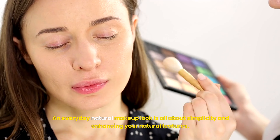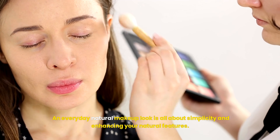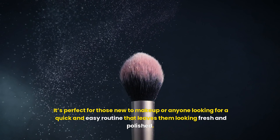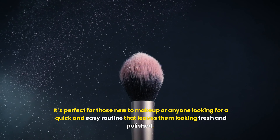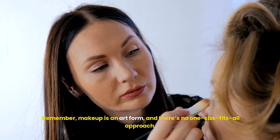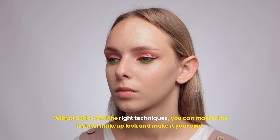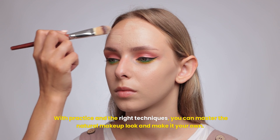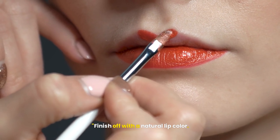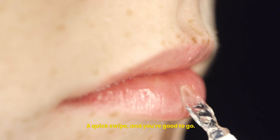An everyday natural makeup look is all about simplicity and enhancing your natural features. It's perfect for those new to makeup or anyone looking for a quick and easy routine that leaves them looking fresh and polished. Remember, makeup is an art form, and there's no one-size-fits-all approach. The most important thing is to have fun and find what makes you feel confident and beautiful. With practice and the right techniques, you can master the natural makeup look and make it your own. Finish off with a natural lip color — a lovely nude shade that complements any look.